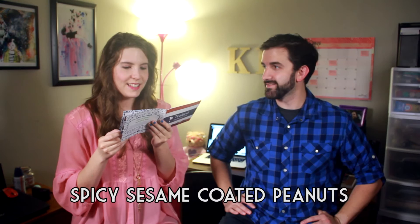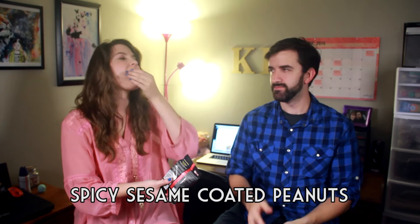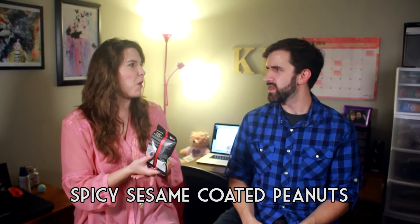Spicy sesame coated peanuts. It looks like a peanut, but it doesn't have the consistency of a peanut. Spicy. Consistency-wise it's fine, but spice-wise — whoa! And it's got a big whiff. Oh-wee.